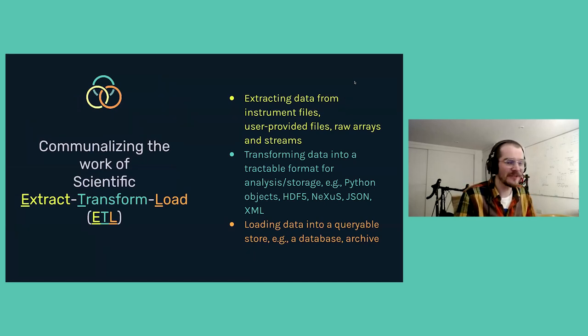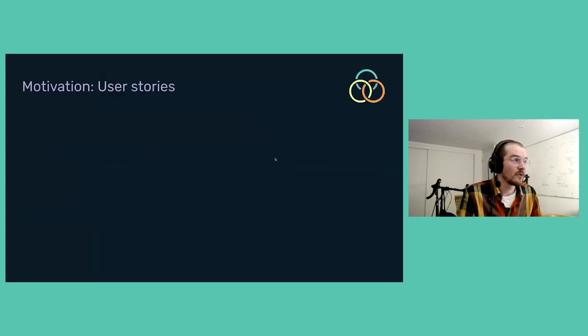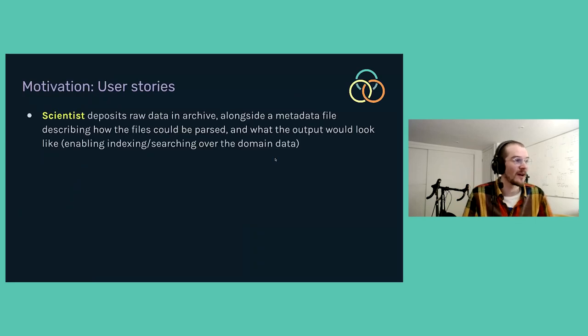To motivate the working group, we set out from discussions about communalizing the work of scientific extract-transform-load: the act of taking raw data from instruments or files generally and turning it into something scientifically useful by applying schemas, such that they're then suitable to be stored in databases and archives. You could imagine being a scientist wanting to deposit some raw data in an archive on its own without any additional metadata — that isn't particularly helpful. Even with metadata, it's very useful to be able to describe what the file is, how it could be parsed, and what the output should roughly look like.